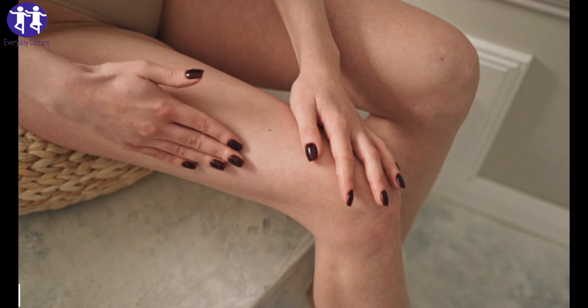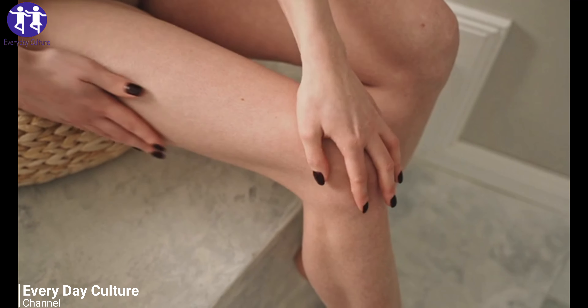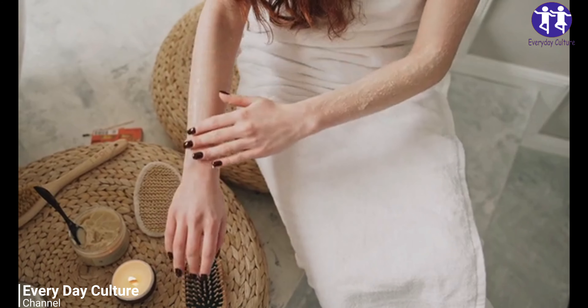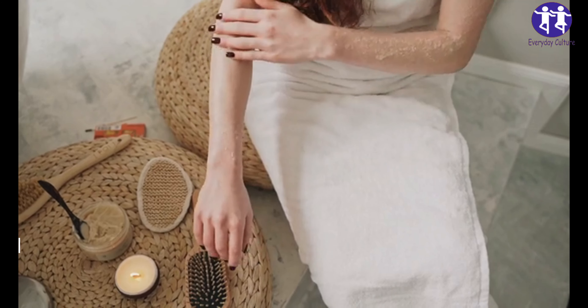Clean and relax your feet: soak your feet in some water with three tablespoons of baking soda. For improved effects, massage them gently. Do that twice weekly and you will notice some great results. You can also add some baking soda to your bath to energize and relax the entire body.